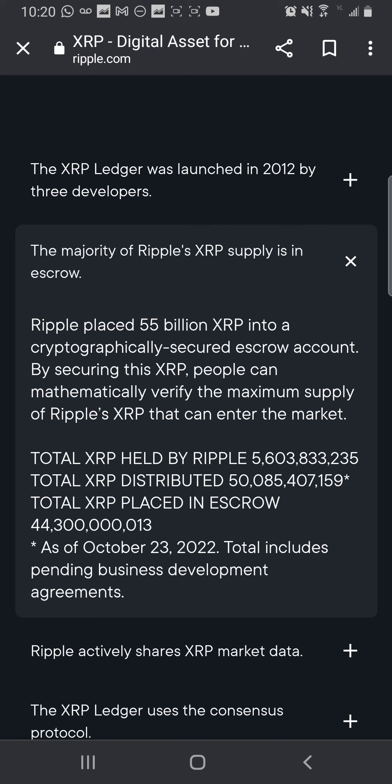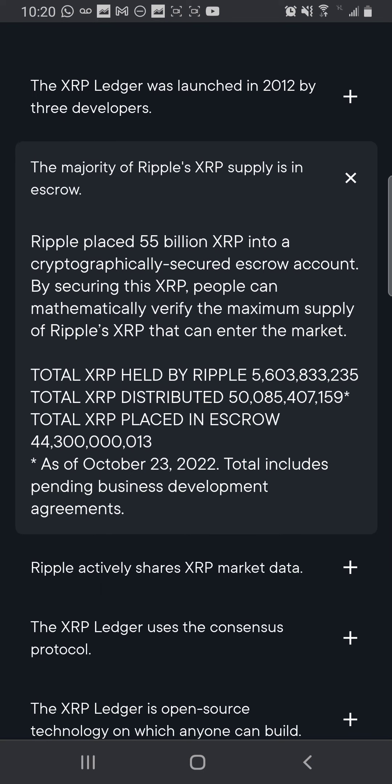The majority of Ripple's XRP supply is in escrow. Ripple placed 55 billion XRP into a cryptographically secure escrow account. By securing this XRP, people can mathematically verify the maximum supply of Ripple's XRP that can enter the market. Total held by Ripple is approximately 5 billion 603 million. Total XRP distributed is approximately 50 billion 85 million. Total placed in escrow is 44 billion 300 million, as of October 23rd, 2022.